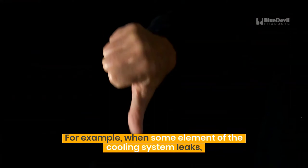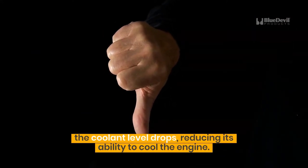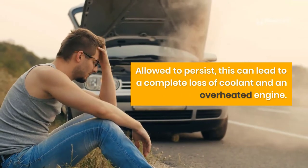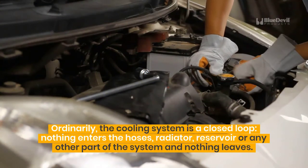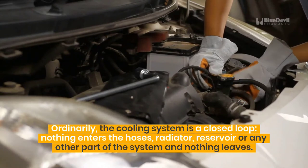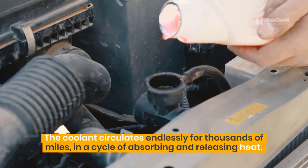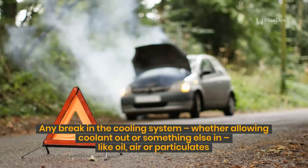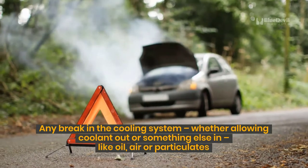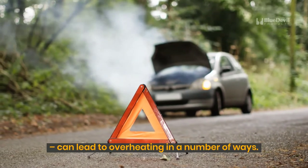For example, when some element of the cooling system leaks, the coolant level drops, reducing its ability to cool the engine. Allowed to persist, this can lead to a complete loss of coolant and an overheated engine. Ordinarily, the cooling system is a closed loop — nothing enters the hoses, radiator, reservoir, or any other part of the system, and nothing leaves. The coolant circulates endlessly for thousands of miles in a cycle of absorbing and releasing heat. Any break in the cooling system, whether allowing coolant out or something else in — like oil, air, or particulates — can lead to overheating in a number of ways.